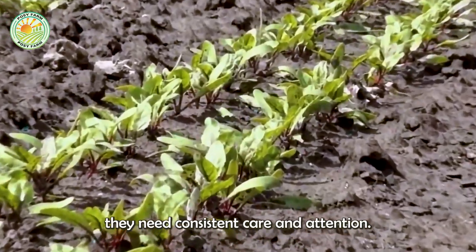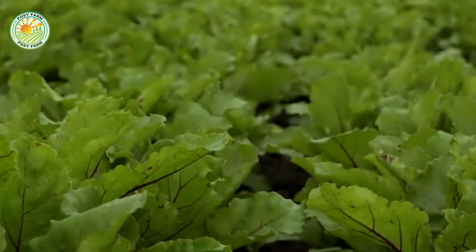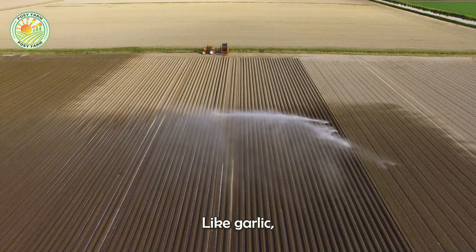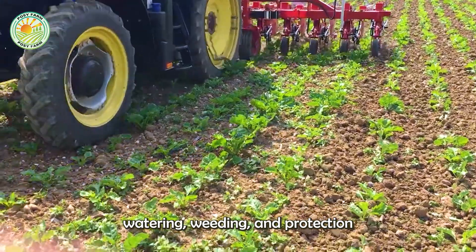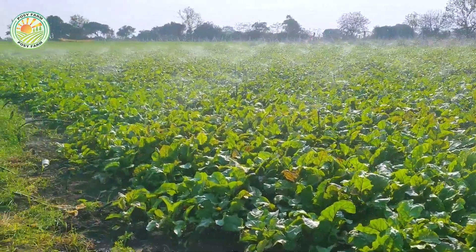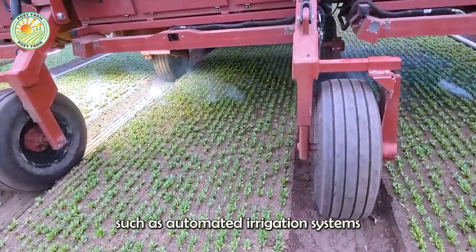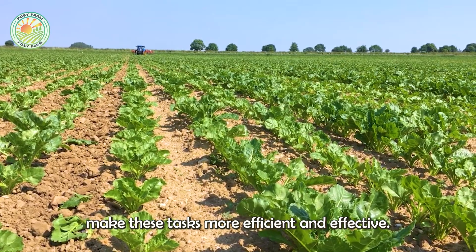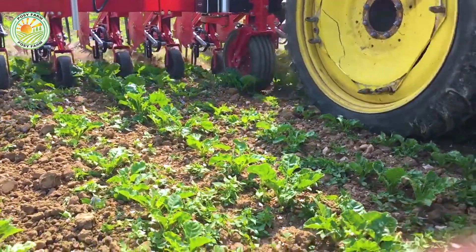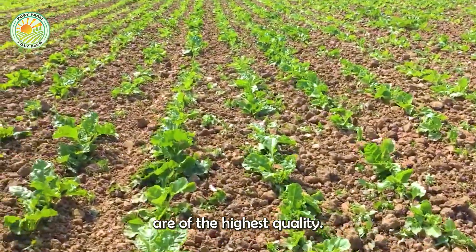As the red beets grow, they need consistent care and attention. Like garlic, they require regular watering, weeding, and protection from pests and diseases. Advanced agricultural technologies, such as automated irrigation systems and integrated pest management, make these tasks more efficient and effective. These innovations not only improve the yield, but also ensure that the red beets are of the highest quality.